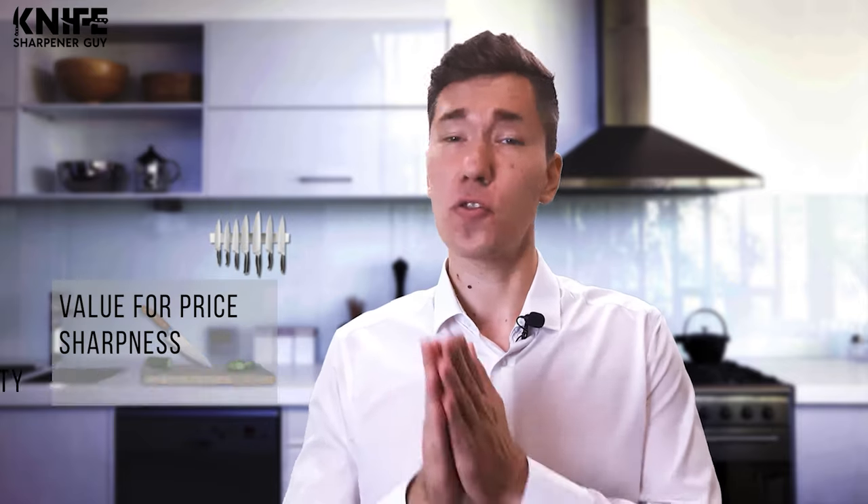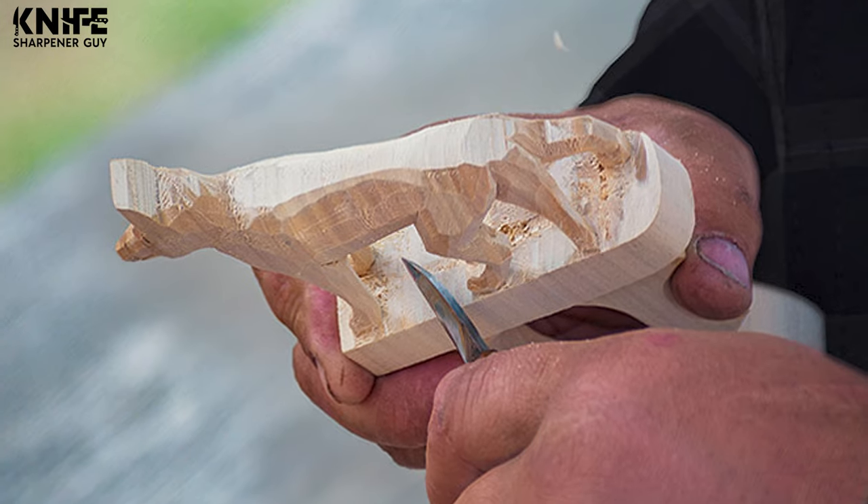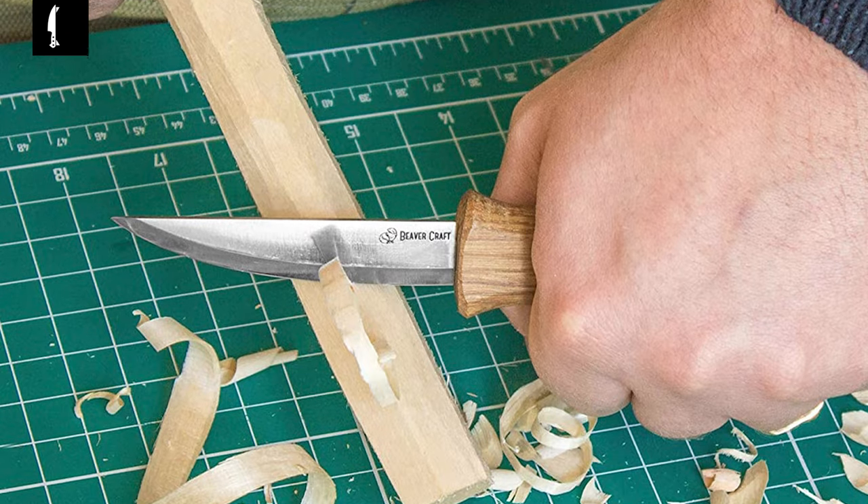Today we're going to look at the 10 best options. We have evaluated and ranked them based on their overall performance, value for price, sharpness, durability, ease of use, maintenance and more. Shopping for these products may seem daunting because of all the amazing choices out there, but with our help you can get the best knives that match your style as well as skill.